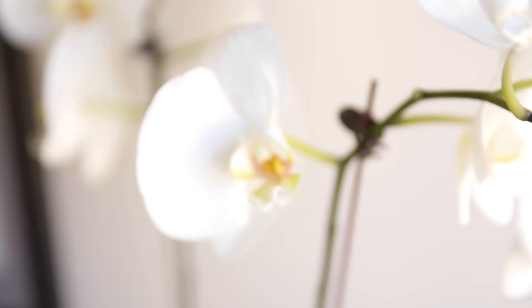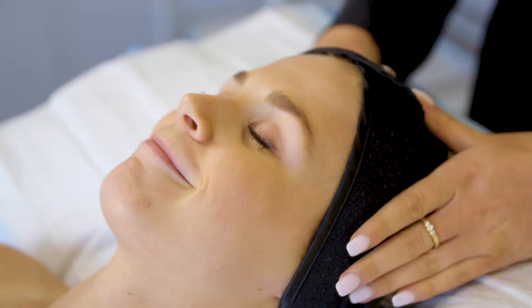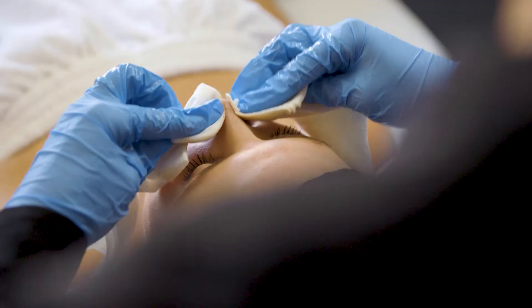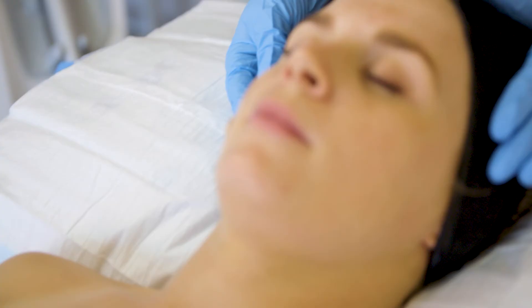So we perform lots of different anti-aging treatments here at the clinic. The Ultraformer is one of our newer treatments. Once we have the consultation with Emma we prep her skin by giving her a cleanse to remove any makeup or debris on the skin, and then we start to perform the treatment.